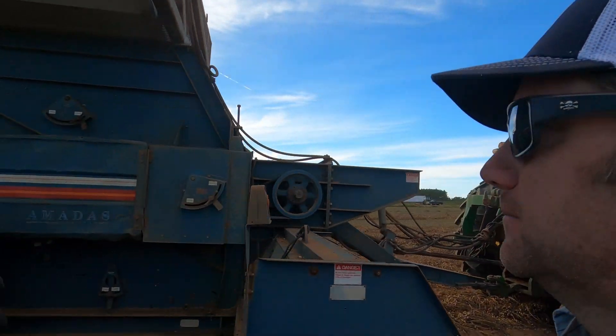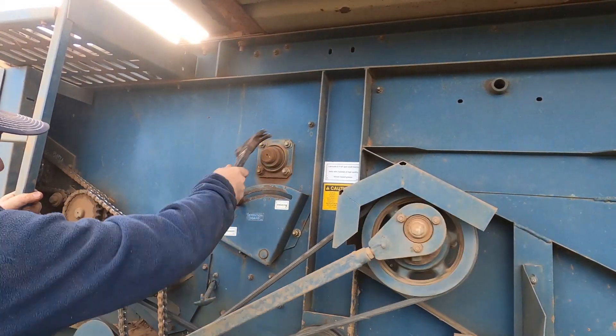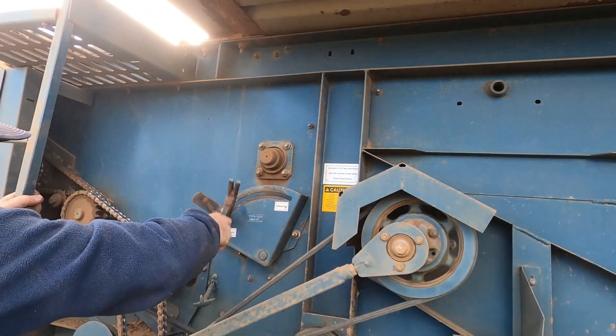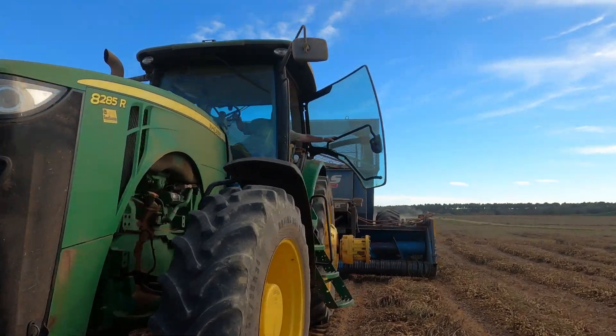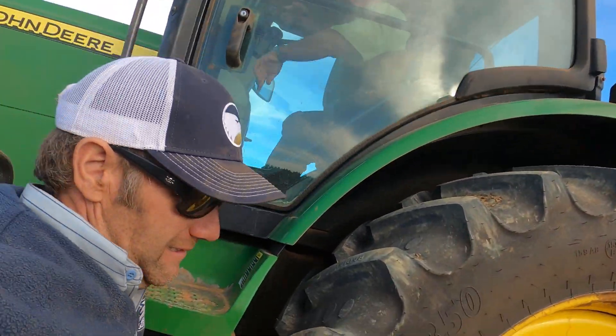Now we're going to take the retention board out. As we take the teeth out, it allows more material to flow out the back. But you don't want your peanuts flowing out the back. So it's a balancing act.